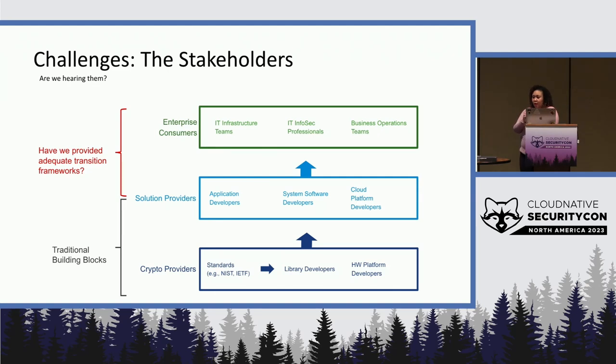You have to think about how does an entire organization come to understand their cryptographic footprint, and how do organizations transition to new algorithms and standards. We need to take into consideration these other consumers.